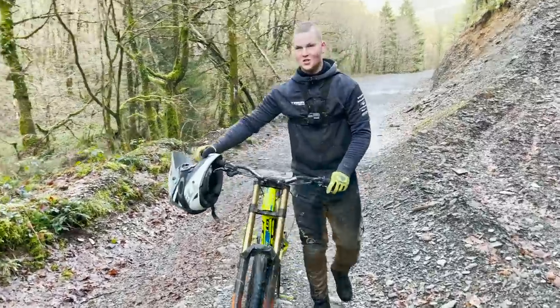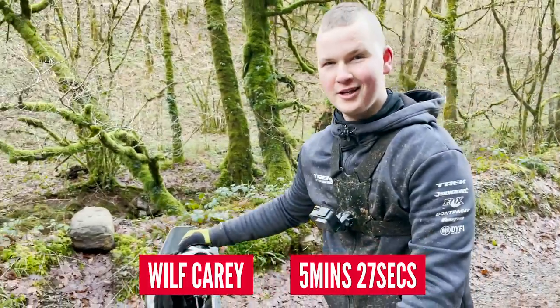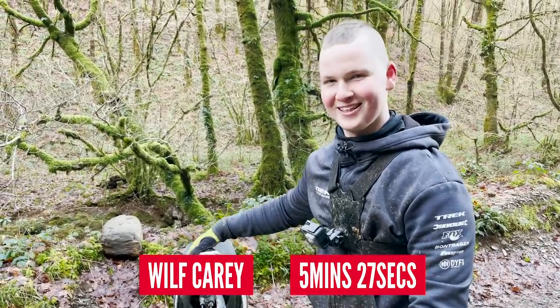"How was the run?" "Tiring. Definitely tiring." "Good run?" "Yes, I hope so." "Any mistakes?" "I slipped in one part, almost came off bad, but overall I saved it."